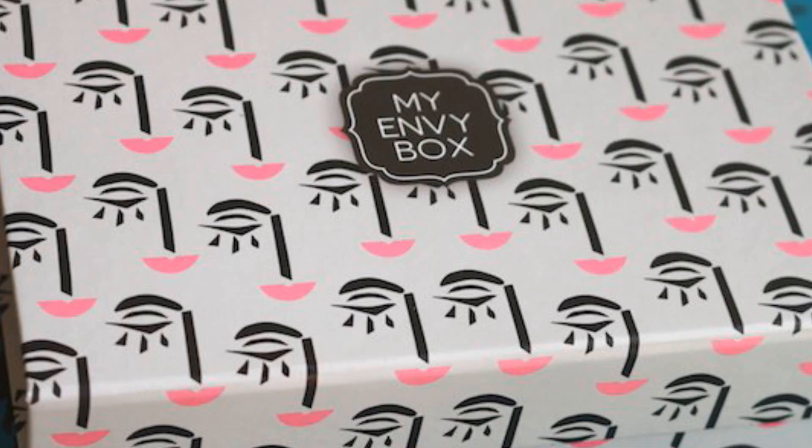This time I'm not going to give it as a giveaway because there have been a lot of giveaways and it takes a lot of time — wrapping, sending, counting entries and all. So this time I'm not giving the Envy Box December in the giveaway, but next month, January, I swear I'm going to give the Envy Box January to you.